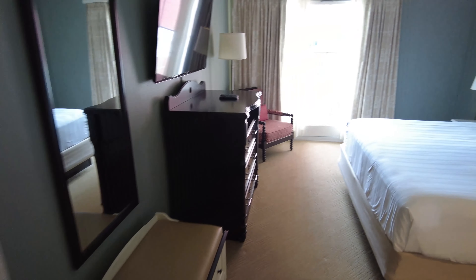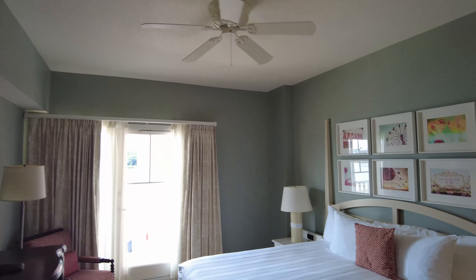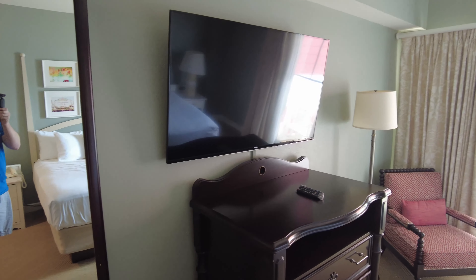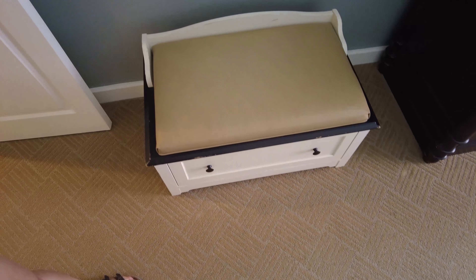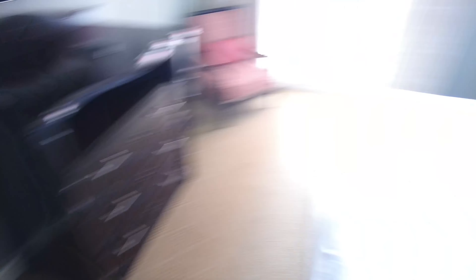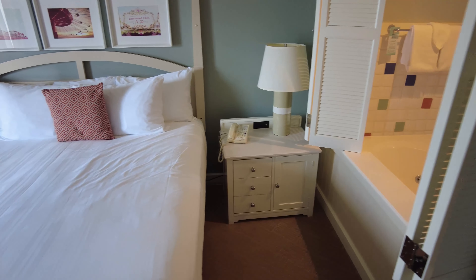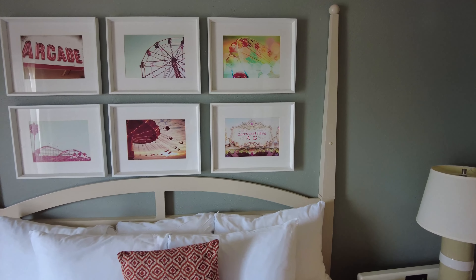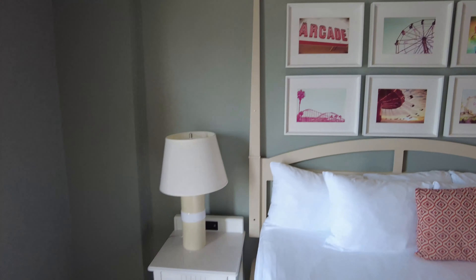And then here is the bedroom. No overhead light, so it's just the lamps that you can turn on. Looks like the same size TV here in this room, and another little place to put luggage or sit while you get ready. And there it is. All right — ready to go outside? Yeah, I'm ready if you are.